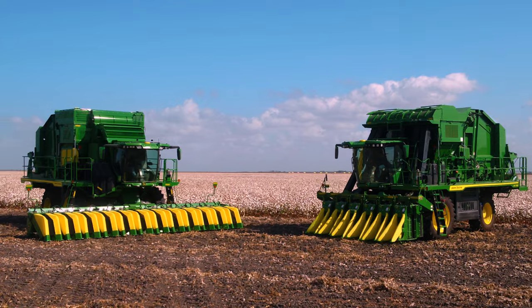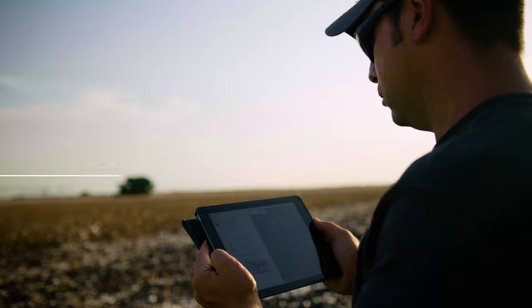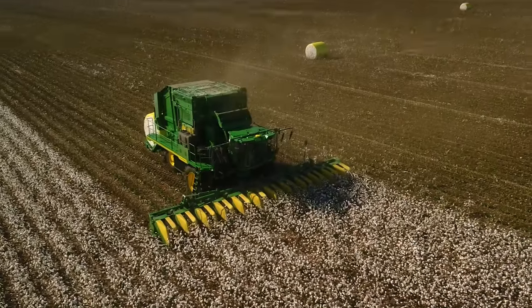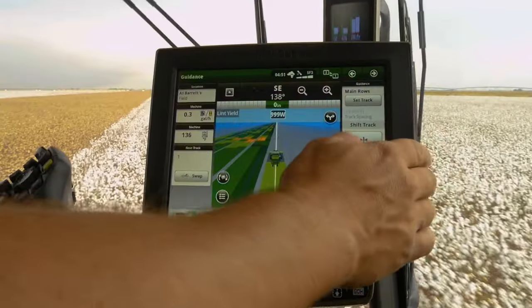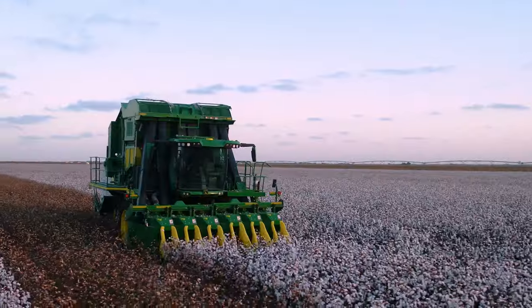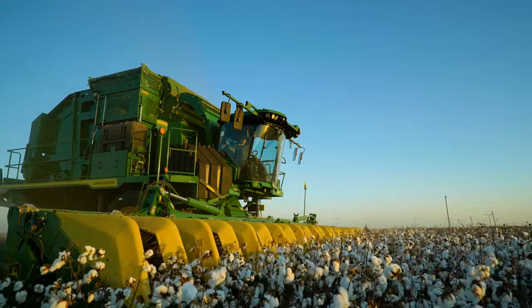Both machines come from the factory with the precision technology you, your operators, and your ginners need to keep your harvest running smoothly, on time, and on schedule — right through to the last acre.